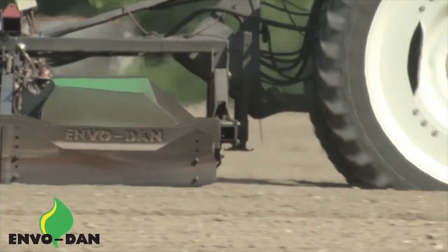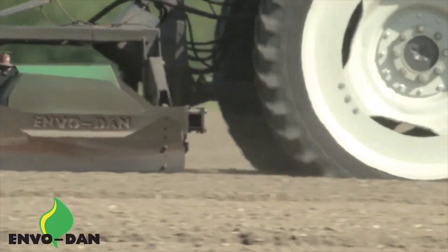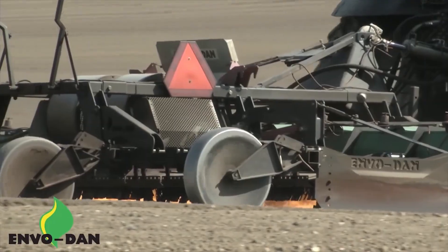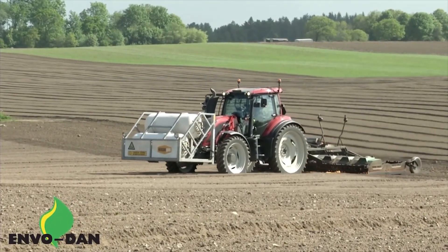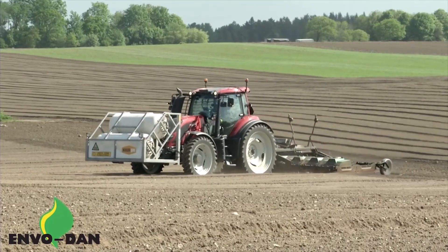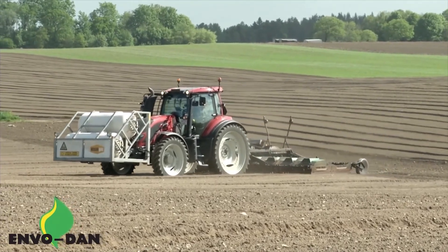They say it's designed for large farms and municipal fields, but honestly, I reckon it could handle a small rainforest if you gave it enough time. Each machine is custom-built, tailored to the needs of the customer, so if you've got a weed problem the size of Belgium, these lads can sort you out.